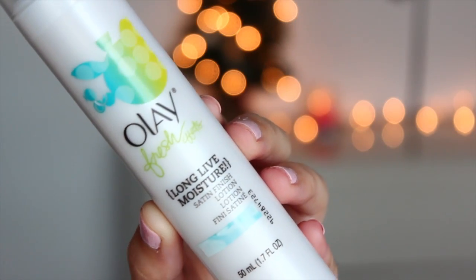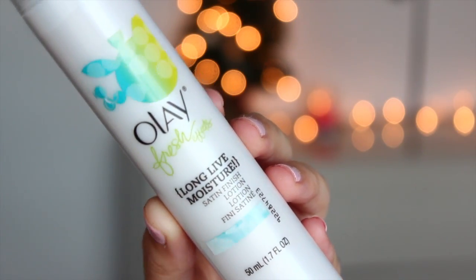This is Olay, the Fresh Effects line — it's a Satin Finish Facial Lotion. I just use this twice a day. It makes my skin feel so silky and so soft, and I'm definitely going to go through this so quickly. I can't wait to get another one because it's amazing. It's especially great in the morning because it's a great primer for your foundation — I always like to use a moisturizer under my foundation so it just kind of adheres to my skin.